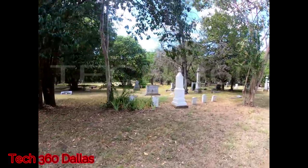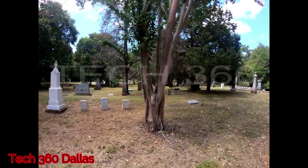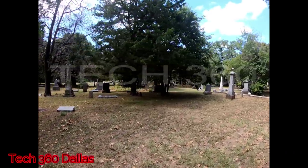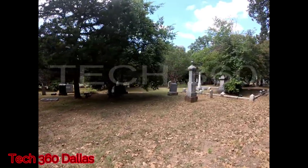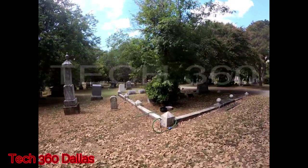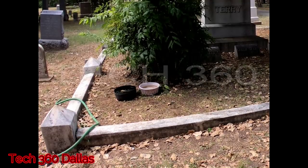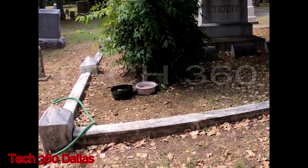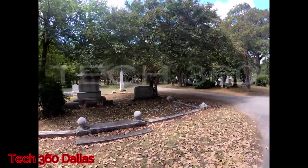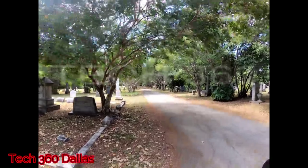Let's continue driving and see what else we can find. Most of the time I just like to look at how extravagant some of these headstones are — what possessed people to want headstones like this, what were they involved in in their life. As I was driving along I noticed this: someone has left water bowls out for the local dogs and cats that hang out in the cemetery.